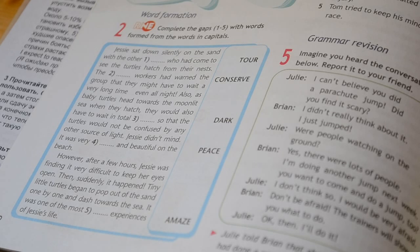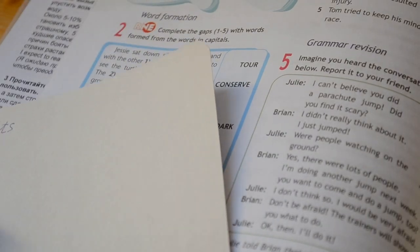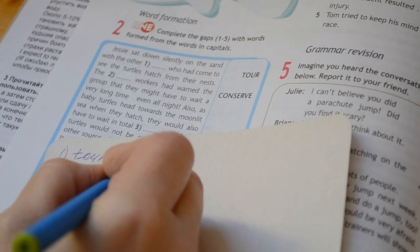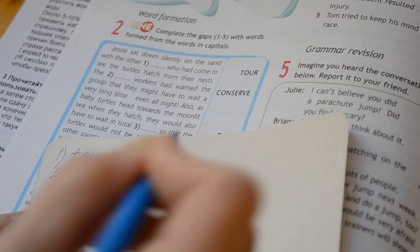Before a plural noun, naturally, we know that an adjective is placed. So we need to form an adjective from the word "conserve" — to conserve. It turns out that here we actually have a noun rather than an adjective — workers of a nature reserve, or conservation workers. We write the word "conserve" and form "conservation" from it. Conservation workers.